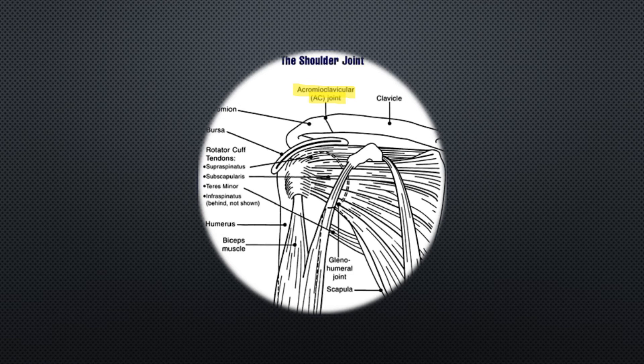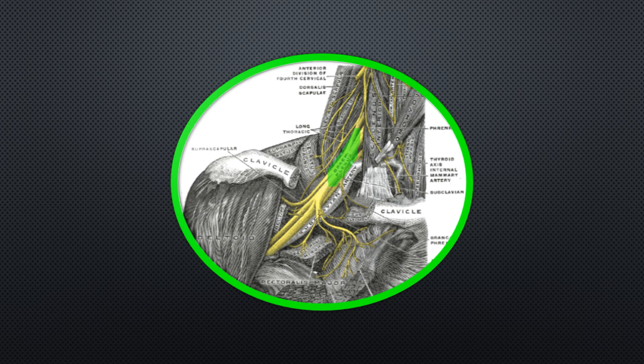AORN recommends that shoulder braces should not be used if possible. If they do need to be used, the nurse should make sure the brace makes contact at the acromioclavicular joints. Use additional padding to protect the brachial plexus as needed.